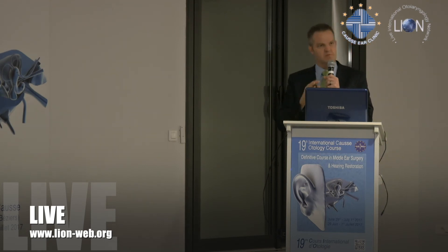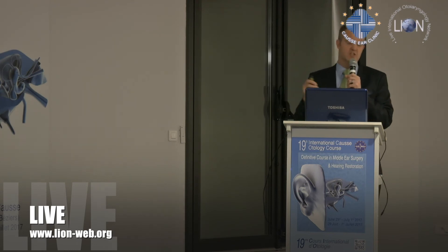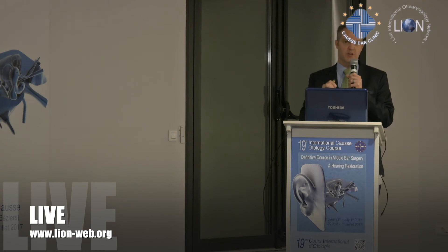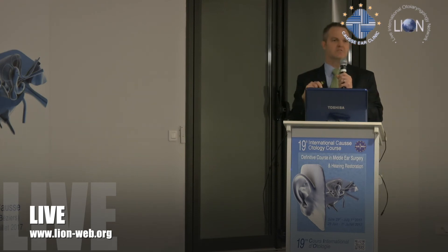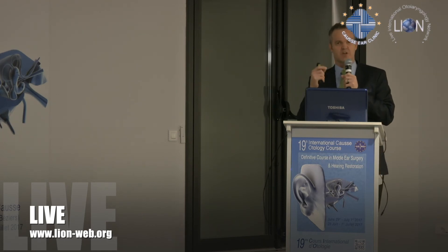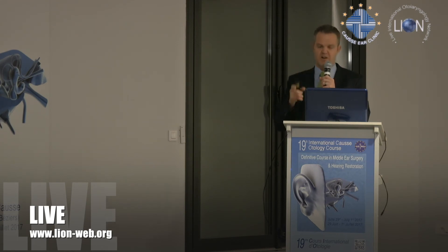She eventually said she'd rather be deaf in that ear than have the vertigo. So we removed the piston — and this is what sold me on the cement. That was about 11 months after I'd placed it. I could not get the cement off, so I had to amputate the incus. The integration of that bone cement was really, really strong. This is a warning: revision surgery is a problem here.